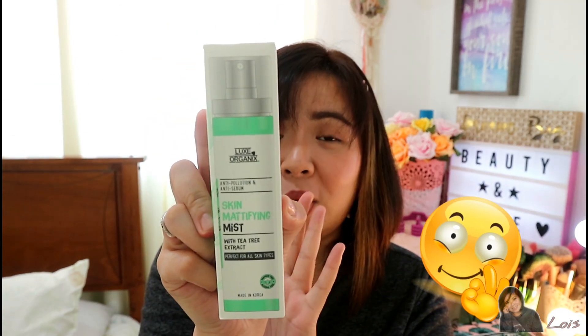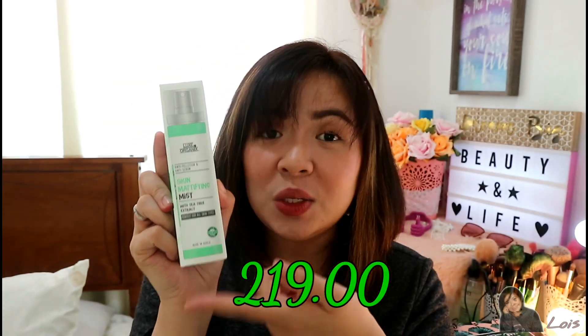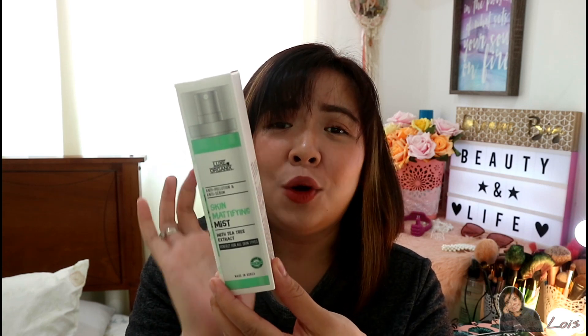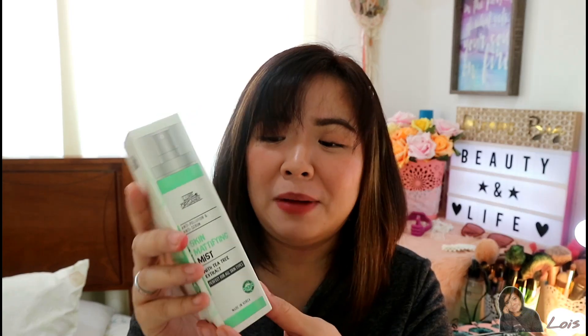The packaging looks really impressive, and you know what, it's only 219 pesos — I bought this at Watsons. Come to think of it, the packaging doesn't look like it's only 219 pesos; it looks expensive but it's very affordable. At 219 pesos you get 100ml of product. On the box it also shows how to use the product, and this is made in Korea — which is very on-trend right now.